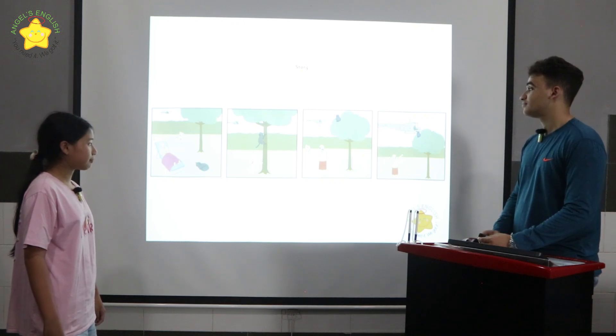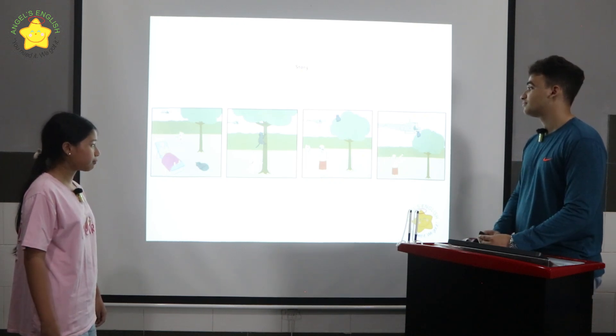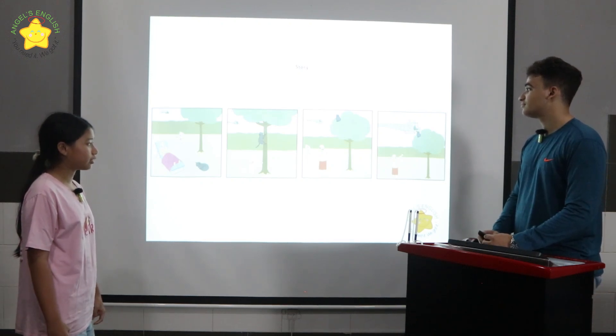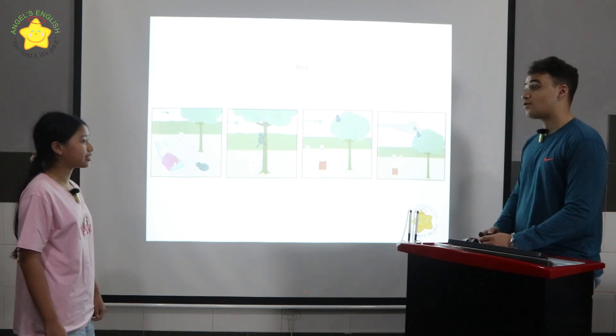The cat climbed up. The old woman calls for help. The man in the helicopter is helping the cat. The woman is happy. Okay, very good.